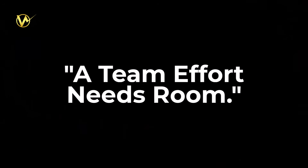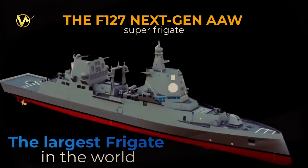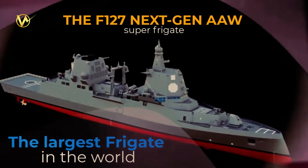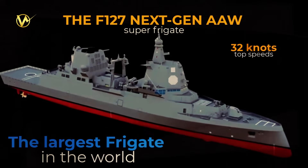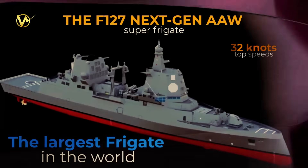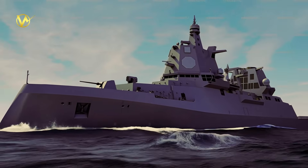A team effort needs room. The F-127 is designed to work with NATO fleets, keeping up with fast aircraft carriers and joining multinational task forces. To do this, it needs speed — up to 32 knots — and enough crew, around 250, to handle complex missions. A bigger ship can carry more fuel and supplies, letting it stay with the group without needing constant pit stops.